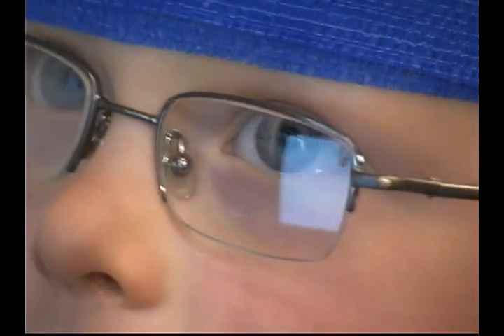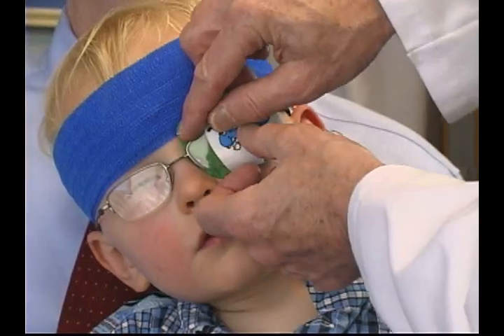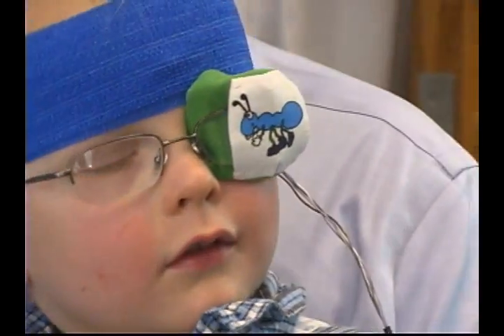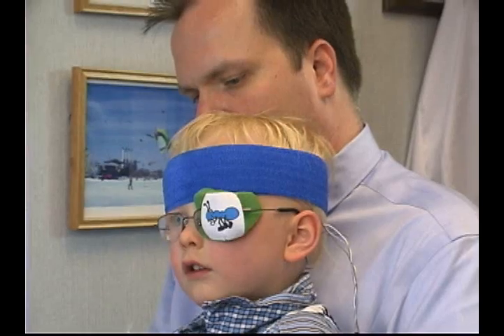We'll actually be able — we hope — to translate that into 20-20 in one eye and 20-400 in the other eye, and we hope we'll be able to monitor that 20-400 poor vision as it improves with treatment, even though the child can't tell us what he's seeing. We'll be able to determine whether our treatment is working or not.